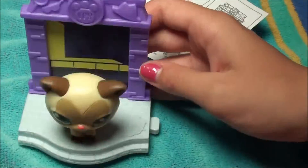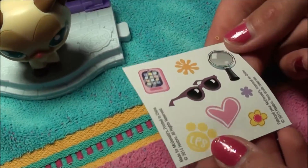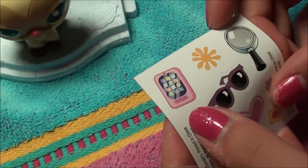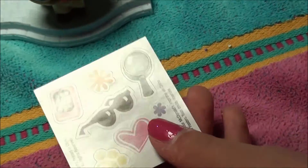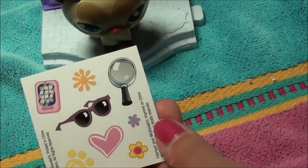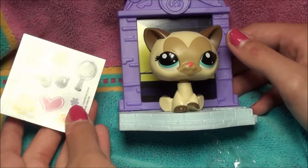Alright you guys, she looks super awesome. It also comes with a few stickers — that one looks like a phone, sunglasses, and a magnifying glass. They look really awesome, and I can't wait to decorate her.